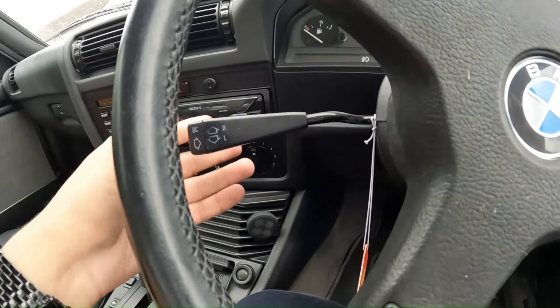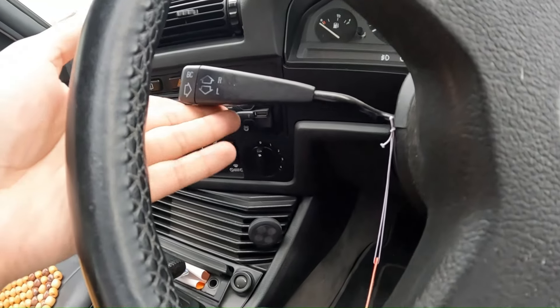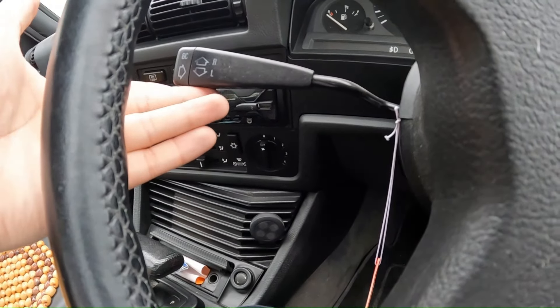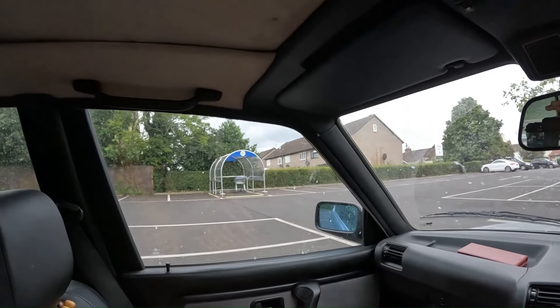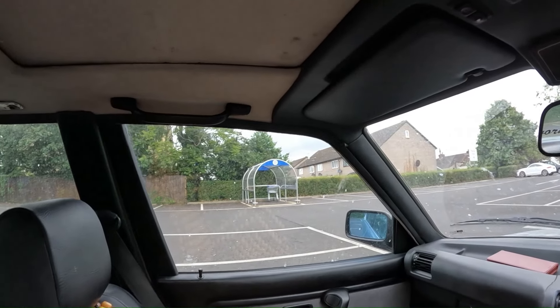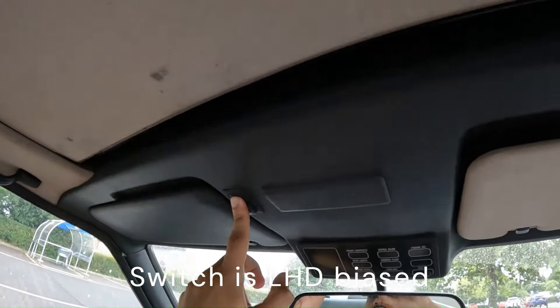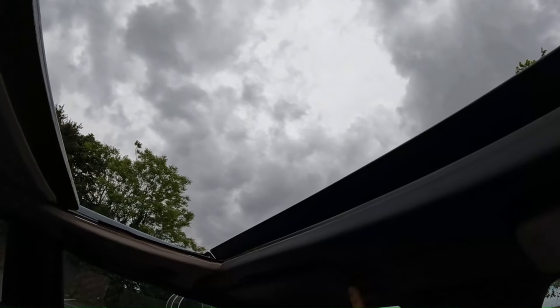Here are your indicator stalks — luckily they work properly, because if you get into a newer BMW you pick a direction and it would self-centre. And of course you've got grab handles here, which are fixed — retractable ones weren't really a thing back in the 80s. Let's see if that sunroof opens — it most certainly does.